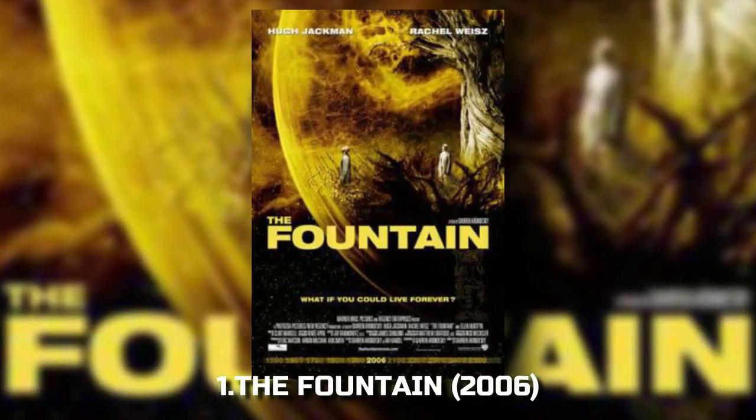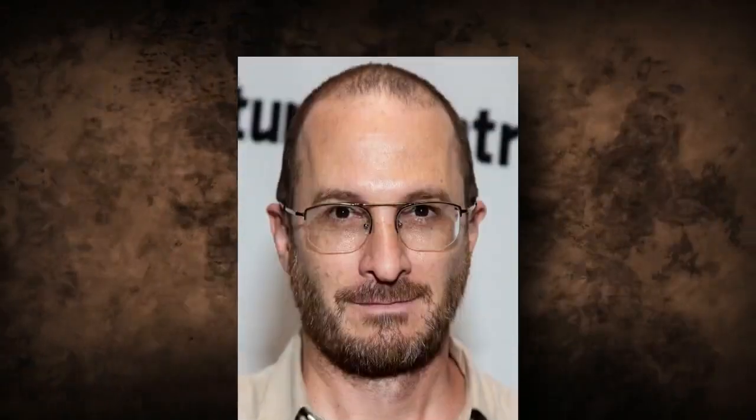1. The Fountain (2006). Our first hidden gem is Darren Aronofsky's The Fountain. This movie combines practical effects with minimal CGI to create mesmerizing visuals across multiple timelines. The Fountain is a visual treat that showcases the power of creative effects work.